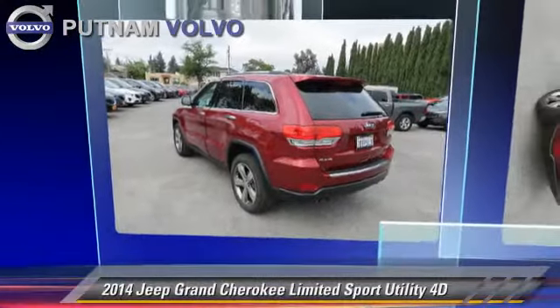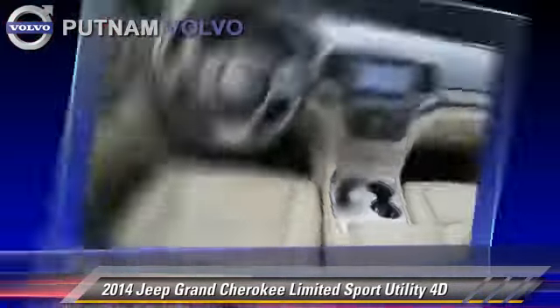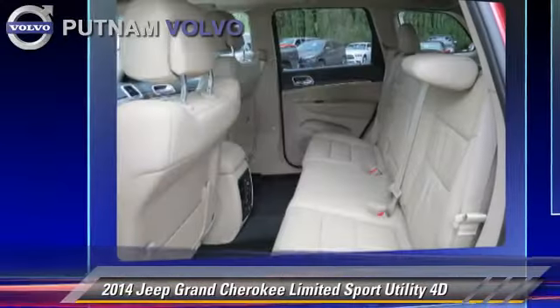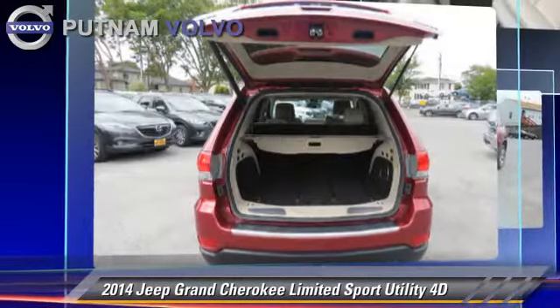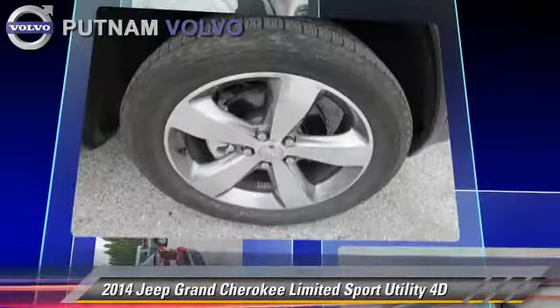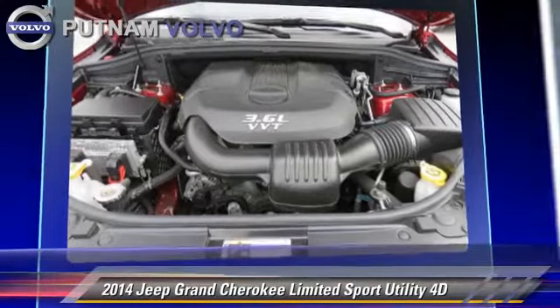The 2014 Jeep Grand Cherokee Limited, powered by a 3.6 liter V6 engine with an automatic transmission. This four-wheel drive sport utility vehicle with fewer than 5,000 miles on the odometer is well equipped. This Jeep features tilt wheel, hill start assist, and four-wheel drive.